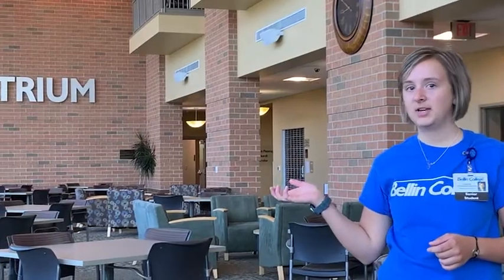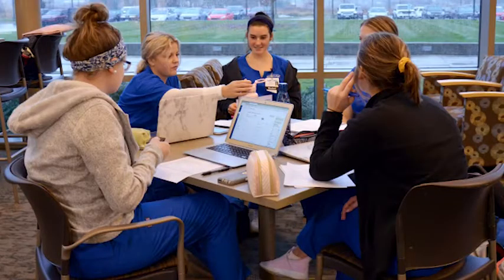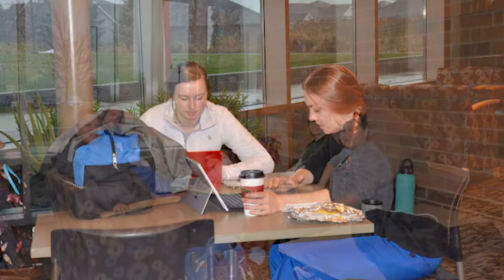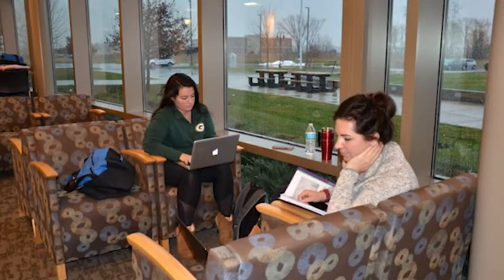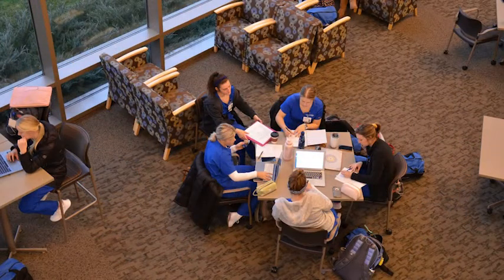Here we have our atrium — this is where all the students gather and spend a lot of time between classes. A lot of students will come here and eat lunch when they have time. I really like the atrium because of the huge window; it lets a lot of light in. It's not the quietest place to study, but it's a good place to gather, talk with friends, eat lunch, and hang out.